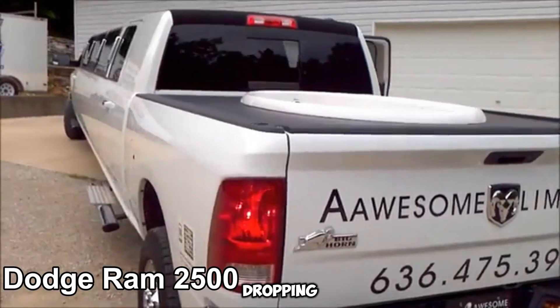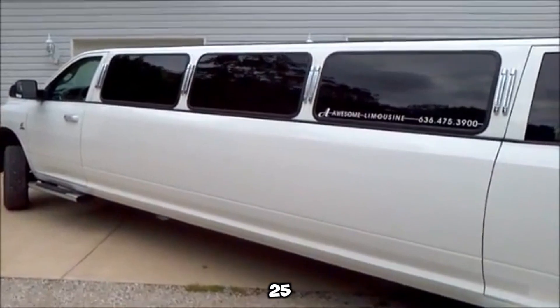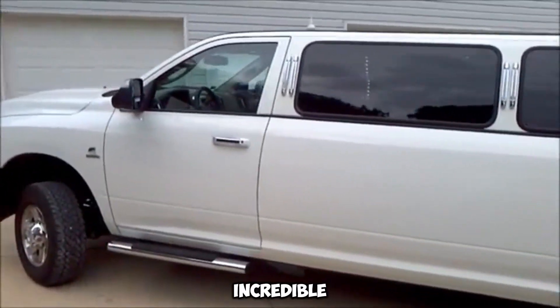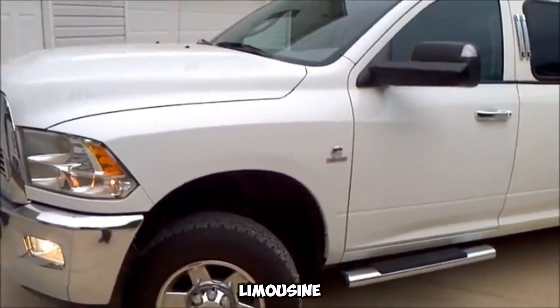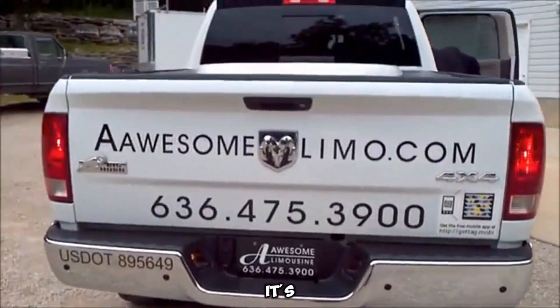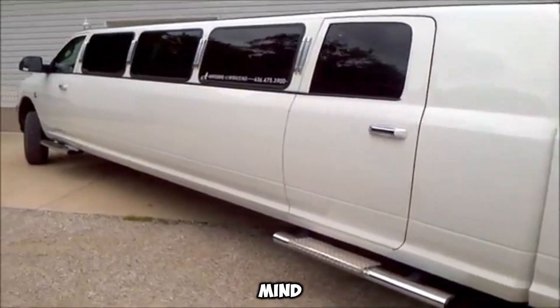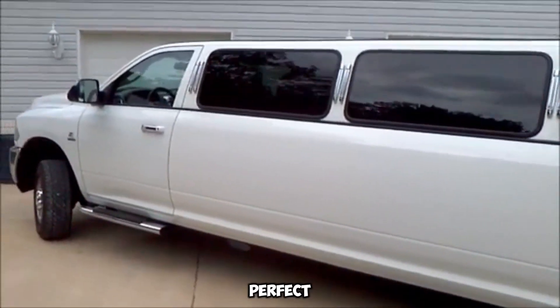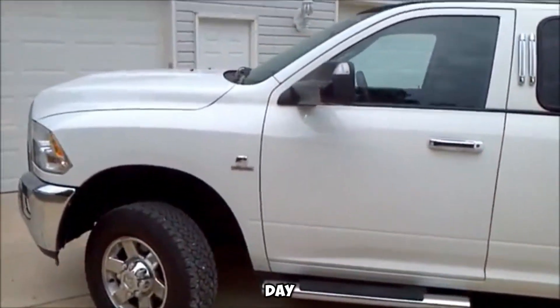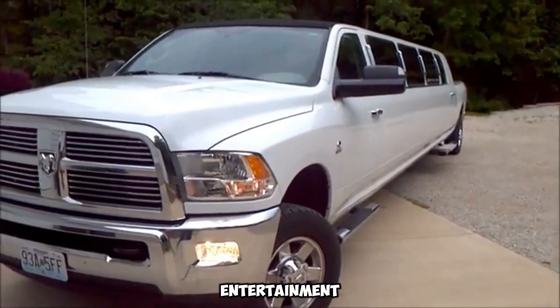Introducing a jaw-dropping blend of rugged utility and outrageous luxury: the Dodge Ram 2500 pickup has been transformed into an incredible truck and hot tub limousine. This one-of-a-kind ride isn't just a mode of transport — it's a rolling party on wheels. Designed with fun and relaxation in mind, this custom limo offers a perfect escape after a long day, boasting an exciting mix of premium entertainment and comfort.